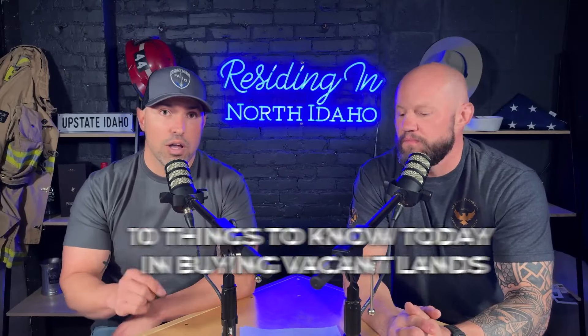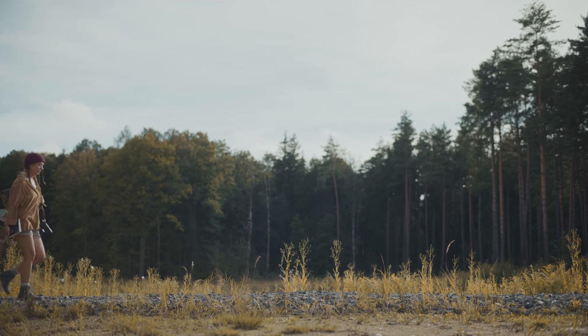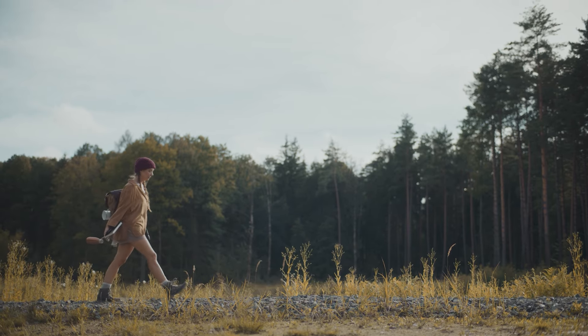We have 10 things we're going to go over today. Before we do that, I want to say there is a lot of land up here, but it's not as cheap as it used to be. On average, if you're looking at a good five acres that's treed, level, buildable, with access to utilities, and it's within 15 to 20 minutes of downtown Coeur d'Alene, you're probably looking in the mid $300,000s for that vacant land. As you go further north prices do dip a little bit, but if the price looks too good to be true, there's probably a reason.